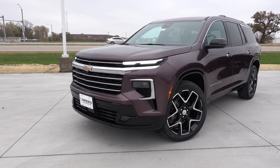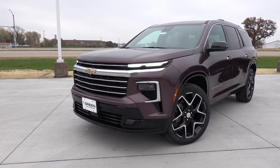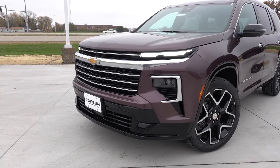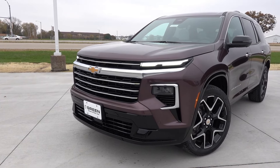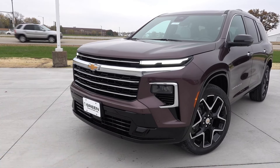Up front, you'll find full LED lighting standard on every single Traverse, with your LED running lights and turn signals up top and your LED projector headlights in that separate housing down here. You can immediately see more of that chrome trim — around the gold bow tie, you have nice chrome slots across the entire front fascia and even around the headlamp bezels.